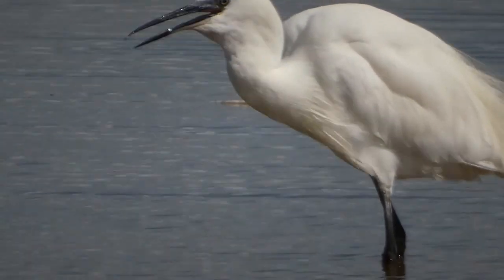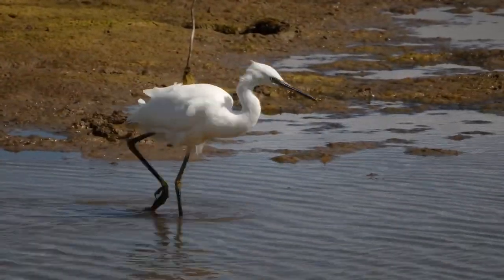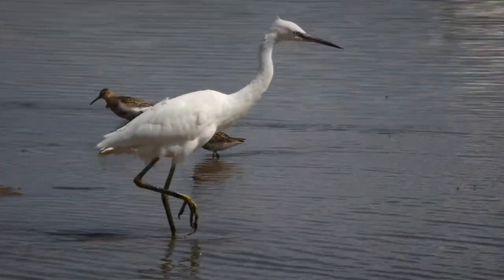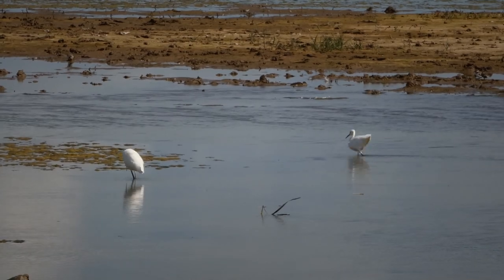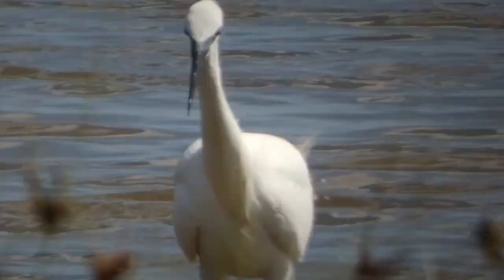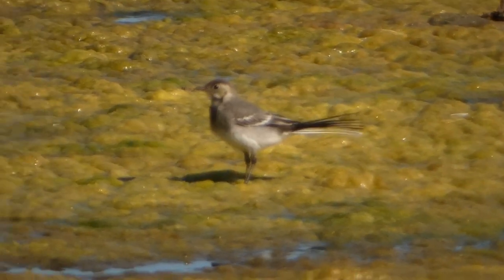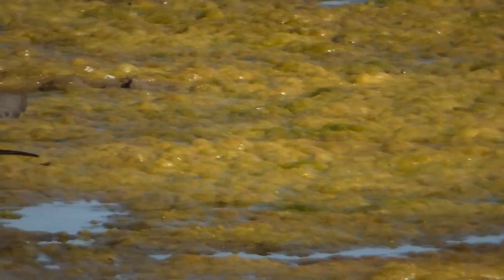Most of the time when we come out filming near water we'll see these birds, but it's really nice to see them so close. Once quite a rare visitor to the UK, there are now between 660 and 740 pairs that breed here, and around 4,500 winter here. We're also getting good views of young pied wagtails.